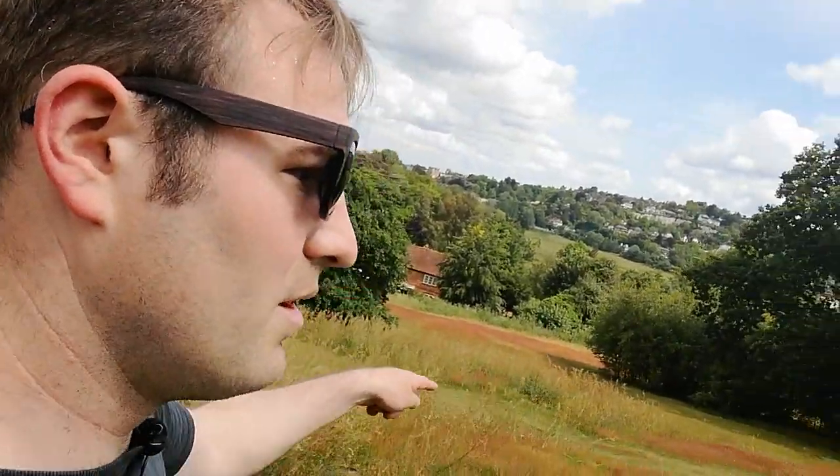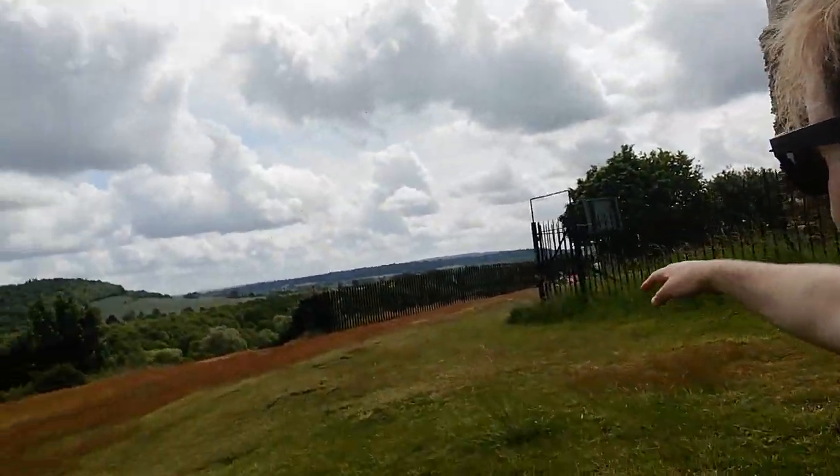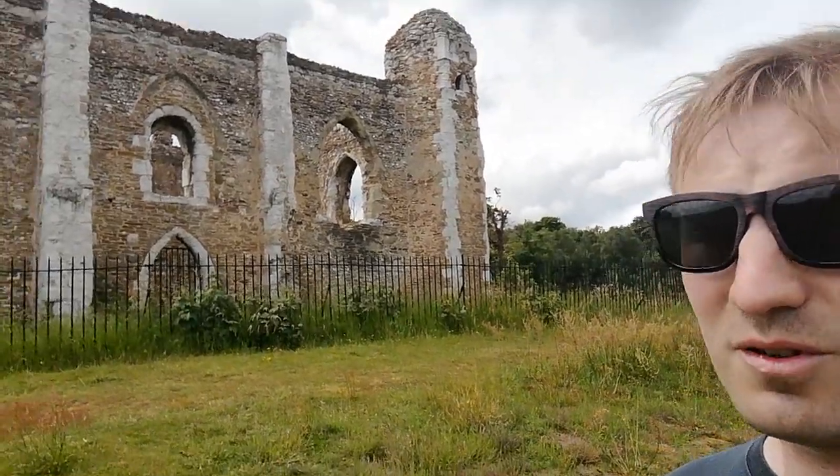The tunnel must run — well, if you look there, the palisade fencing is there — so the tunnel must run sort of directly under here. So from St Catherine's Chapel, just outside Guildford, I hope you enjoyed this video. Thank you very much for watching. Goodbye.